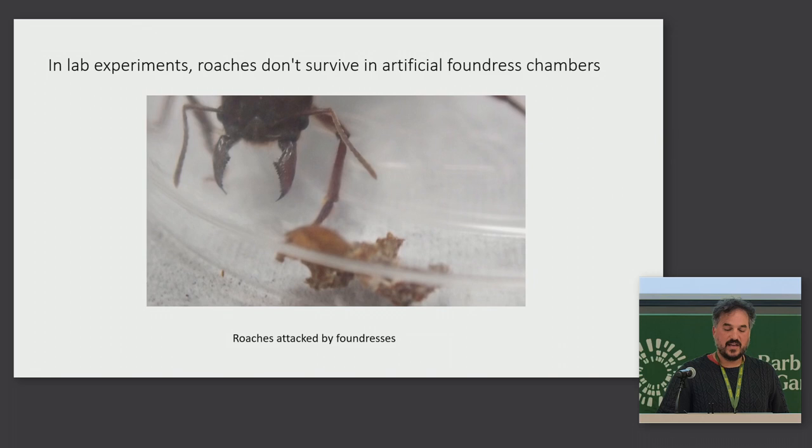Also, in artificial chambers in the lab, the foundresses attack the roaches and sometimes kill them. In this video, the foundress in the background, with her giant mandibles, is going to attack the roach on the tiny little fungal garden — but she'll miss.